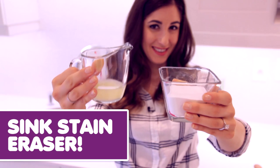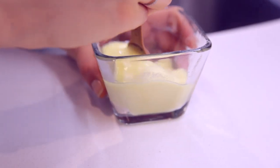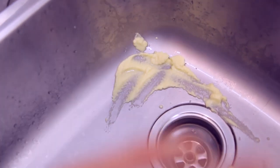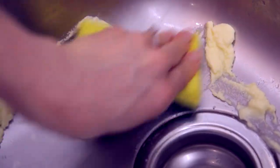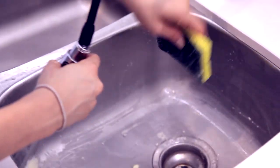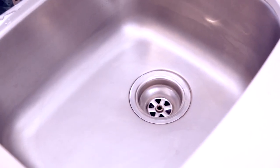Sink stain eraser. Mix a cup of borax with a quarter cup of lemon juice and rub the stain with this paste. Wait a minute and then use a soft sponge to clean it off, rinse well and shine. If things start to get hard in the mixture, add in some more liquid to keep the paste going.